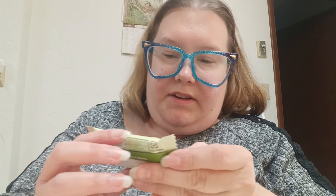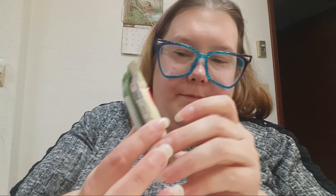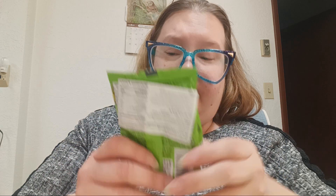Looks like we got a Matcha Latte Kit Kat — I got two of these. Matcha Latte Kit Kats. I've tried them before, so I might save these for my boyfriend and his nieces because they've never tried the Japanese Kit Kats.